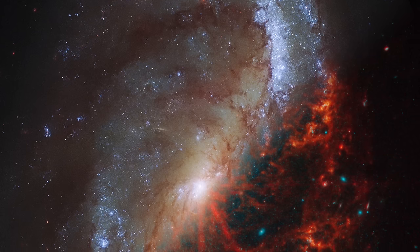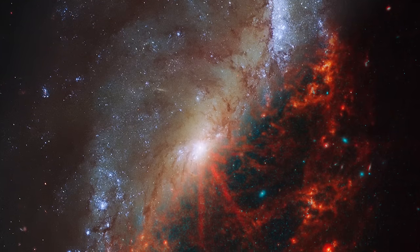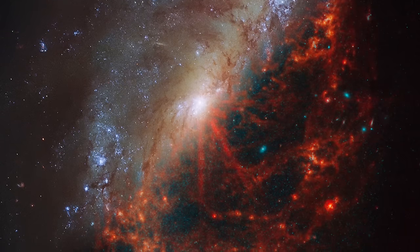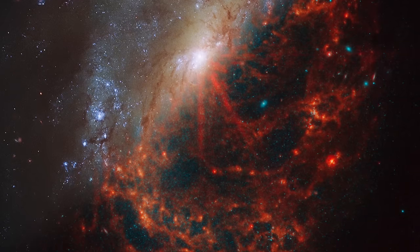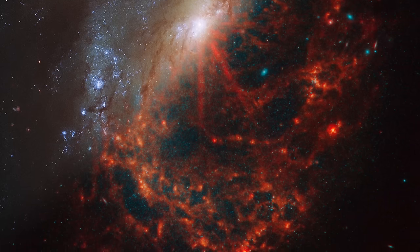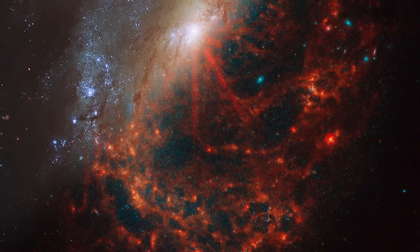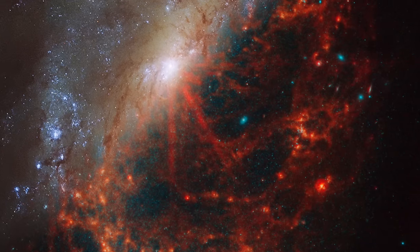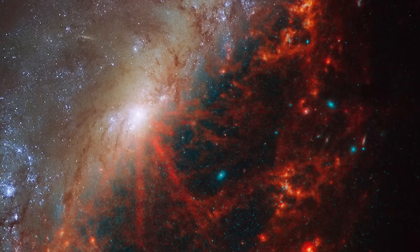Dance of Light in NGC 7496: A Tale of Two Telescopes. In the celestial ballet of the universe, galaxies like NGC 7496 twirl and spin, showcasing their splendor to the watchful eyes of our most advanced observatories. This particular galaxy, a barred spiral beauty nestled within the constellation Grus, lies approximately 24 million light-years from Earth. Its portrait, captured in a unique composite image, reveals the contrasting perspectives of the James Webb Space Telescope and the Hubble Space Telescope. In this image, Webb's infrared vision illuminates the bottom right, while Hubble's view in visible and ultraviolet light adorns the top left.